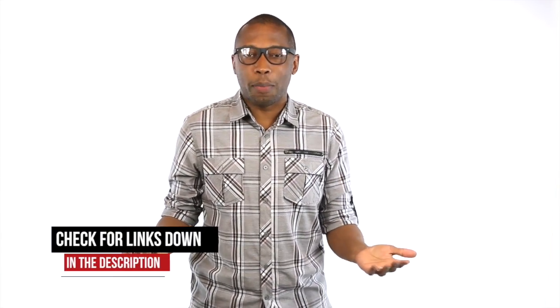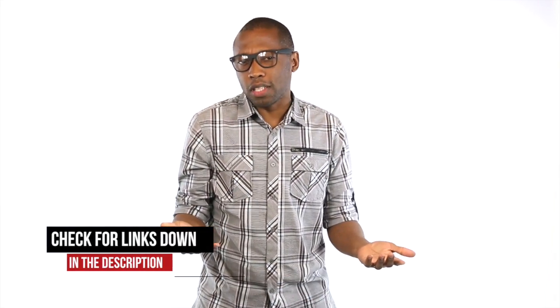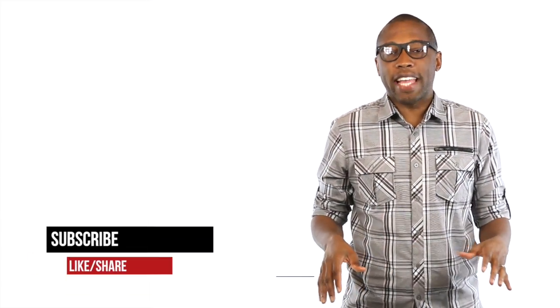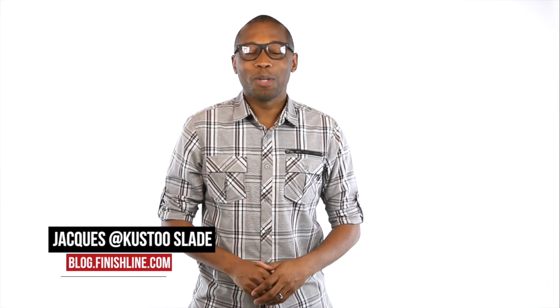Lots of choices this week — retro, new school, or just some fly premium looks for the summer. If you like what you see, hit the links below for more information or just to grab yourself a pair. Also, be sure to subscribe and hit that thumbs up button — it definitely helps us out. I am your host Jacques Slade. This is the Heat Check presented by Finish Line and as always, I appreciate you. Alright guys, I'll see you soon. Peace.